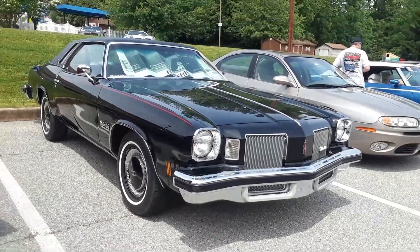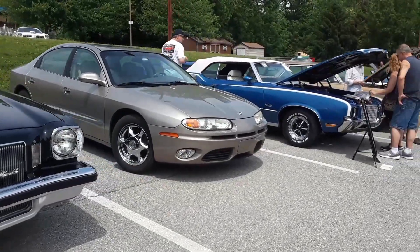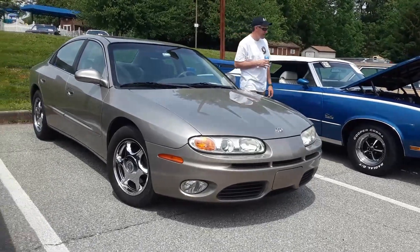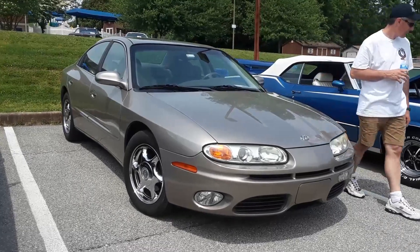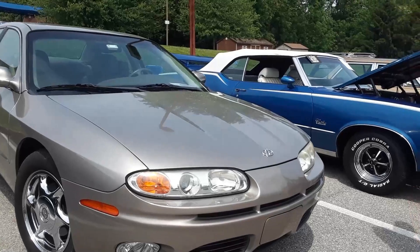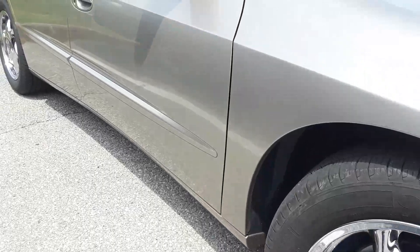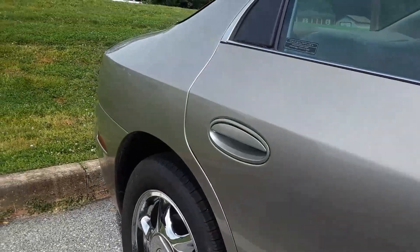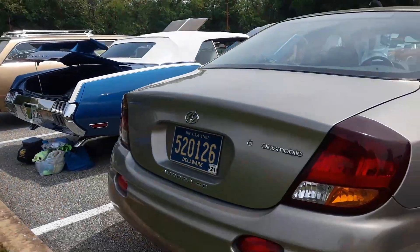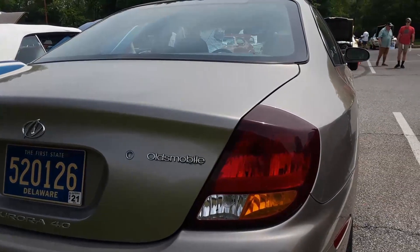The Cutlass was like one of Oldsmobile's biggest success stories since the Curved Dash. That's the Aurora — one of the last of the Oldsmobiles. This was actually a beautiful car, and they just played down the Oldsmobile branding, which was interesting, because you can see no markings except for that crazy 'Aurora.' There's the only Oldsmobile reference.